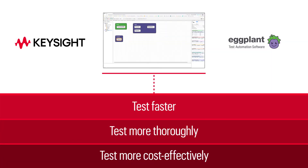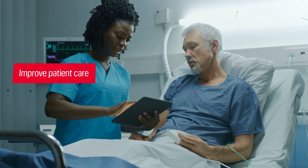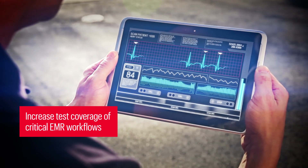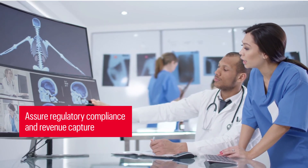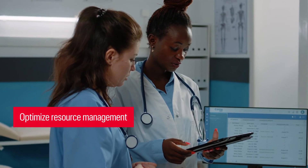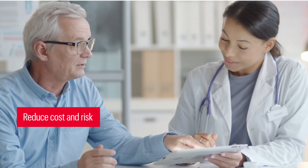Count on Eggplant to streamline quality assurance for your systems and processes to improve patient care, increase test coverage of critical EMR workflows, assure regulatory compliance and revenue capture, and optimize resource management, all while reducing costs and risk.